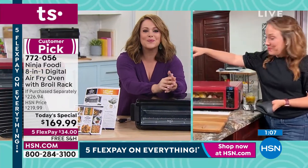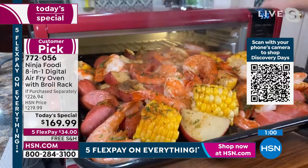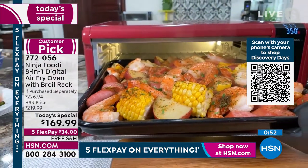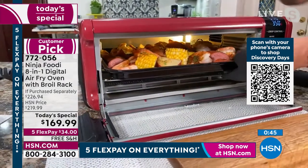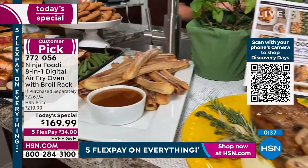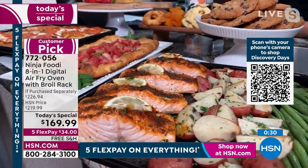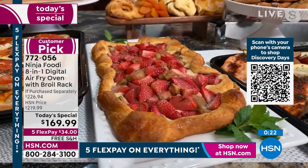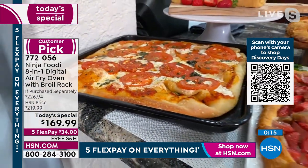Rochelle does a final recap: the shrimp boil sheet pan meal is almost done — look at the shrimp, corn, and sausage. Quick and easy for weeknights or entertaining. We also did a pork roast, broiled steaks and mushrooms, air fried churros at 75% less fat, a complete salmon sheet pan meal for four in 14 minutes, strawberry rhubarb tarts, and a pizza. The sky's the limit — broil, bake, roast, dehydrate, or pull chicken nuggets from the freezer for a crispy result.